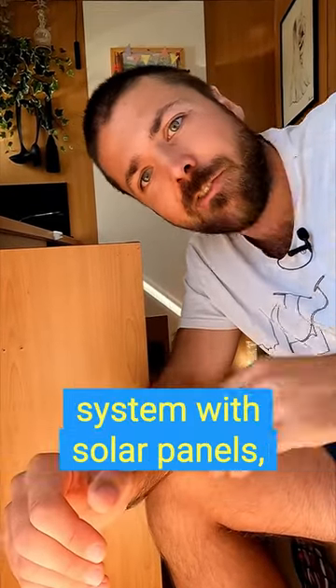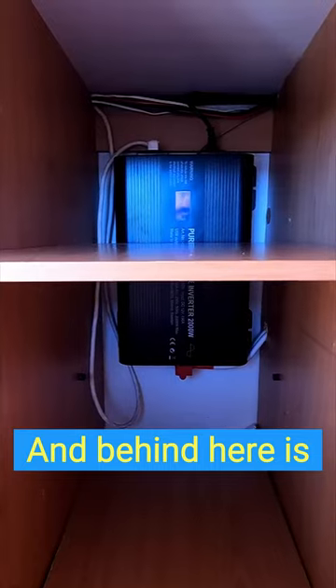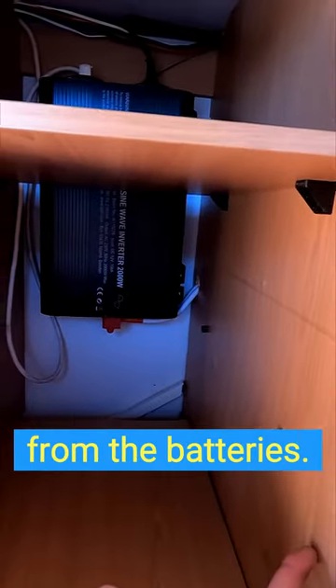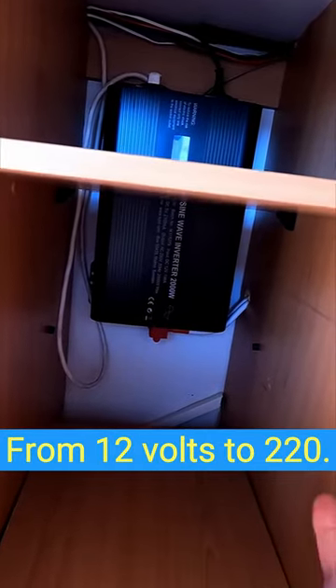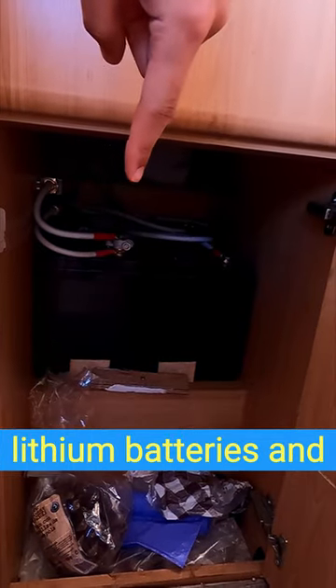Most RVs that have an off-the-market electricity system with solar panels and some extra batteries are going to have an inverter too. Behind here is my inverter, and what it does is take electricity from the batteries and convert it from 12 volts to 220 — it's hooked up to my two 100 amp hour lithium batteries.